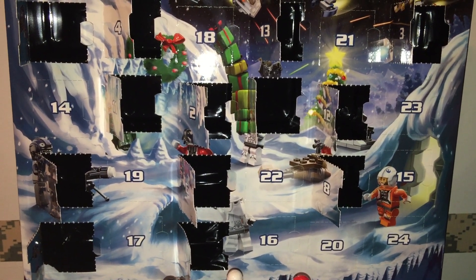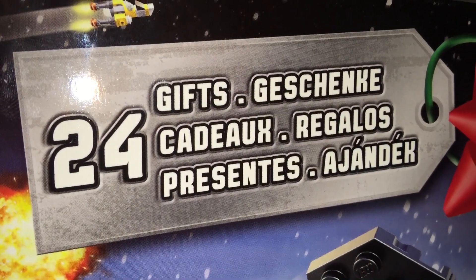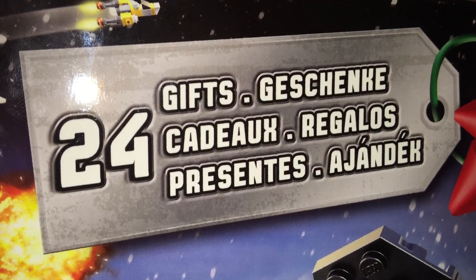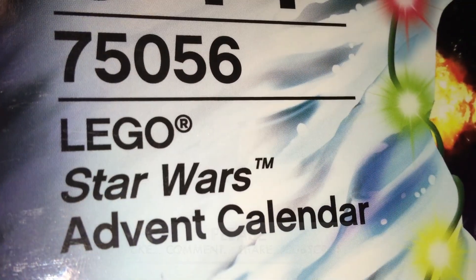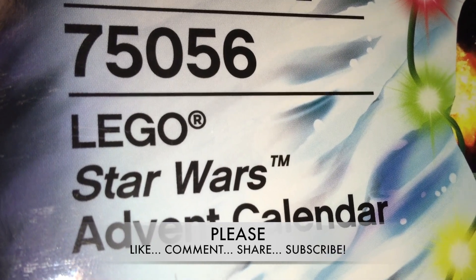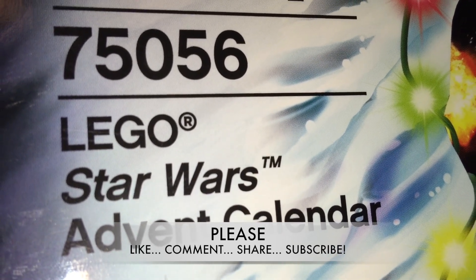There are 24 gifts in all this holiday season. If you want to write me an email, it's scott@scottydonline.com. The Twitter account is @scottydonline. This is set 75056. Please like, comment, share, subscribe. May the force be with you, and until tomorrow's video, we'll see you next time, Web World.